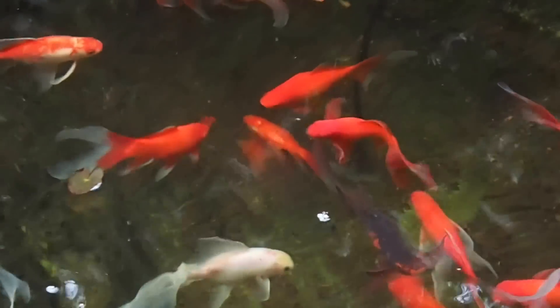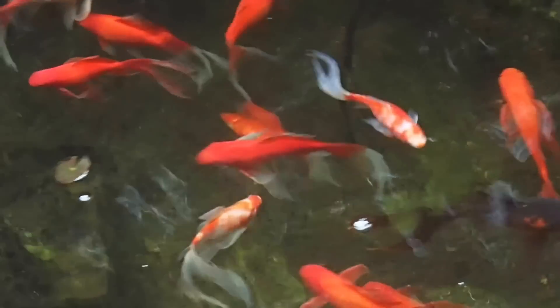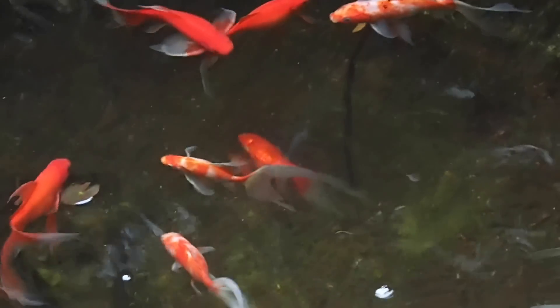They've had one new introduction — a yellow fish about a year ago — but no other signs of ill health. We'll first start with water quality testing and then we'll test the fish itself microscopically.